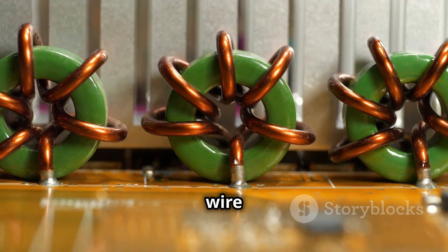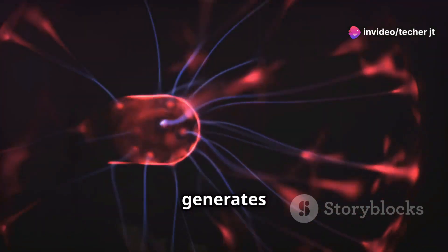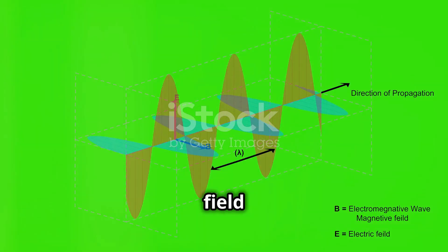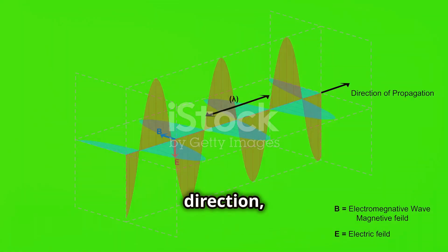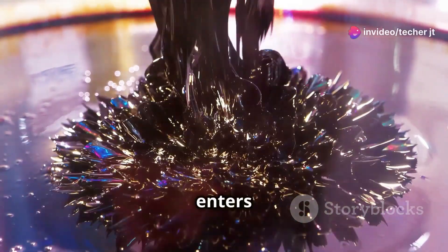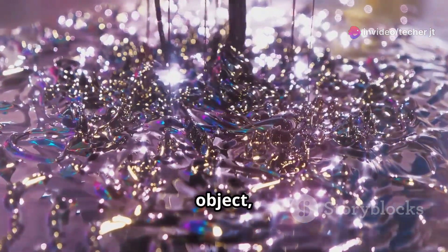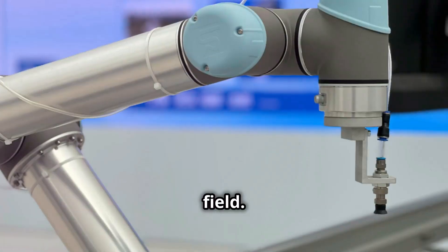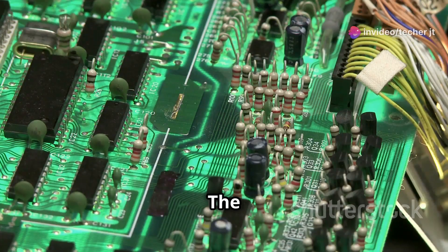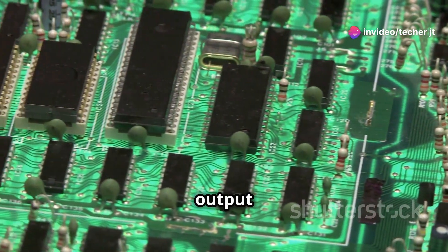The sensor consists of a coil of wire wound around a ferrite core. When an alternating current flows through the coil, it generates a magnetic field that extends outwards from the sensor's face. This magnetic field is constantly changing its direction, creating an oscillating magnetic field. When a metallic object enters this field, it disrupts the field lines. This disruption induces eddy currents in the object, which in turn generate an opposing magnetic field. The sensor detects this opposing field as a change in the inductance of its coil.